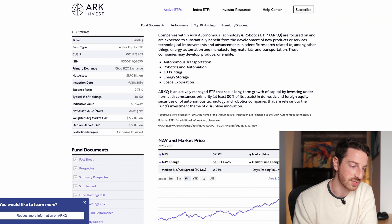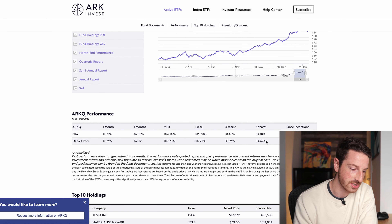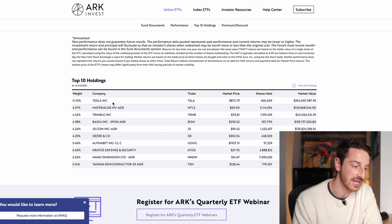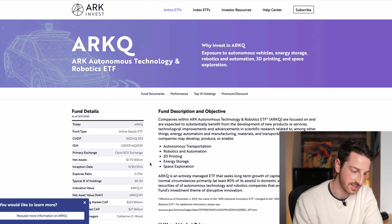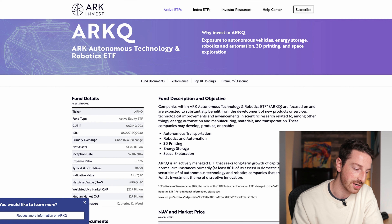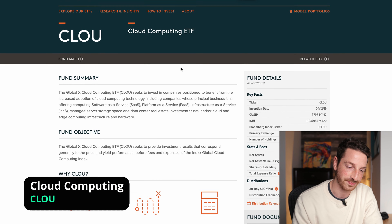Another robotics ETF is ARKQ — Autonomous Technology and Robotics — with 1.7 billion under management, a 0.75% expense ratio, and a five-year average return of about 33%. The one-year return is 100%. Tesla is the top holding, followed by Baidu, JD, Deere, Alphabet, and Taiwan Semiconductor. With thematic investing you can just add these to your portfolio and get exposure to the entire theme — 3D printing, energy storage, space exploration, autonomous transportation, robotics — all themes I want to have in my portfolio.